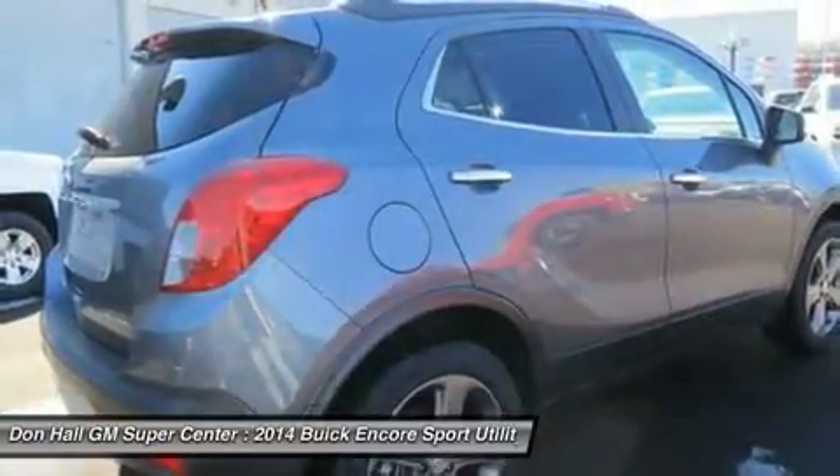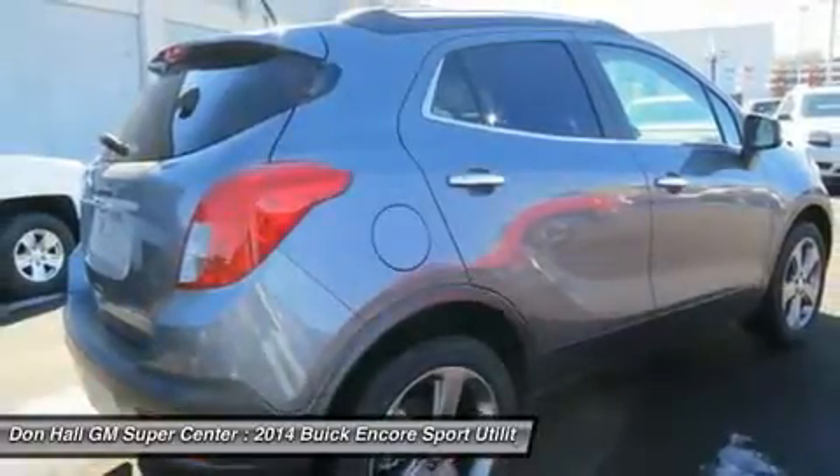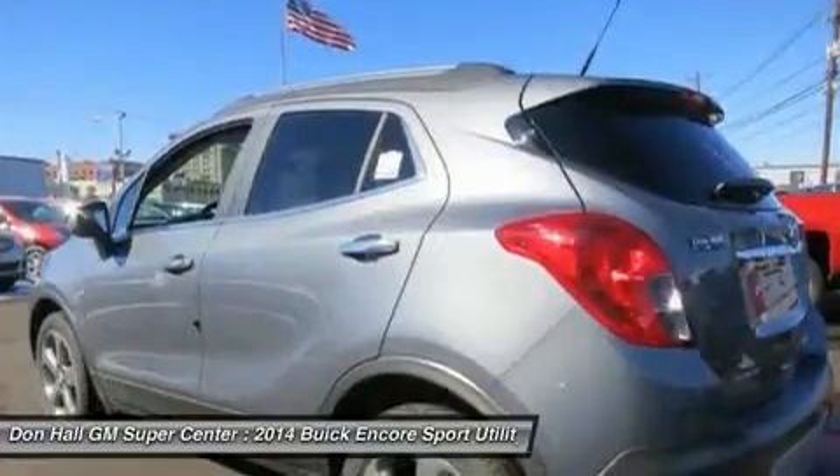It's like Buick knew exactly what you were missing in a crossover, and created the versatile Encore for you. When it comes to design, the 2014 Buick Encore is one of a kind.